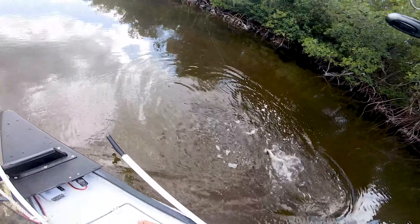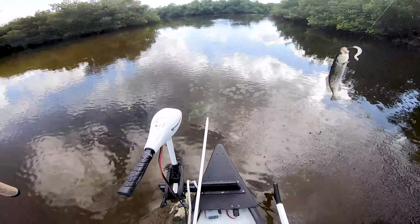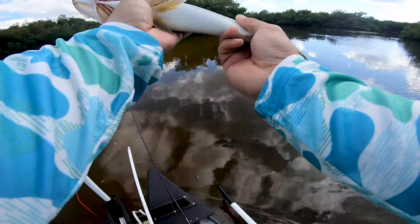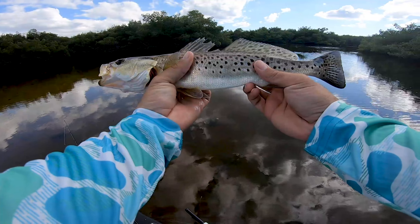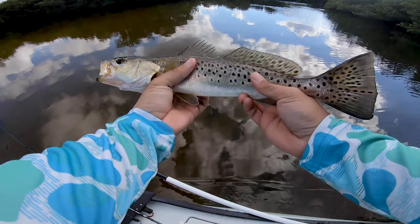Oh, actually a trout — look at that! A freaking trout out here in the creek! A little trout back here in the creek systems — that's crazy!